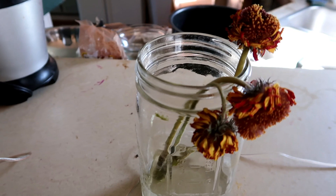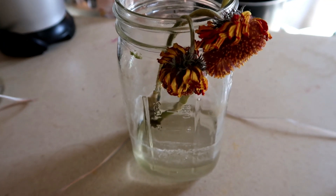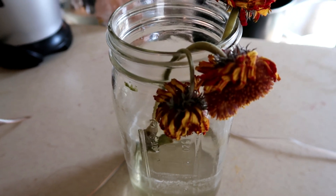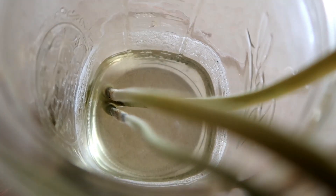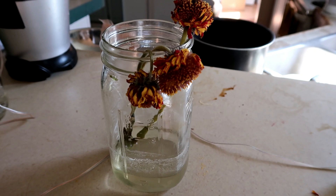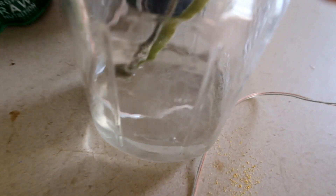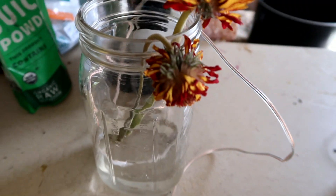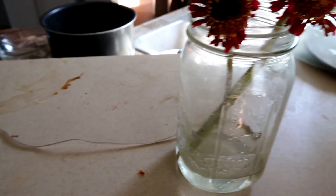The jar with nothing done to it has two flowers rotting at the stem — the droopy flowers there — making it the most rotten. But the grounded jar also has a droopy flower, so there's no real evidence that any of the treatments are doing anything.